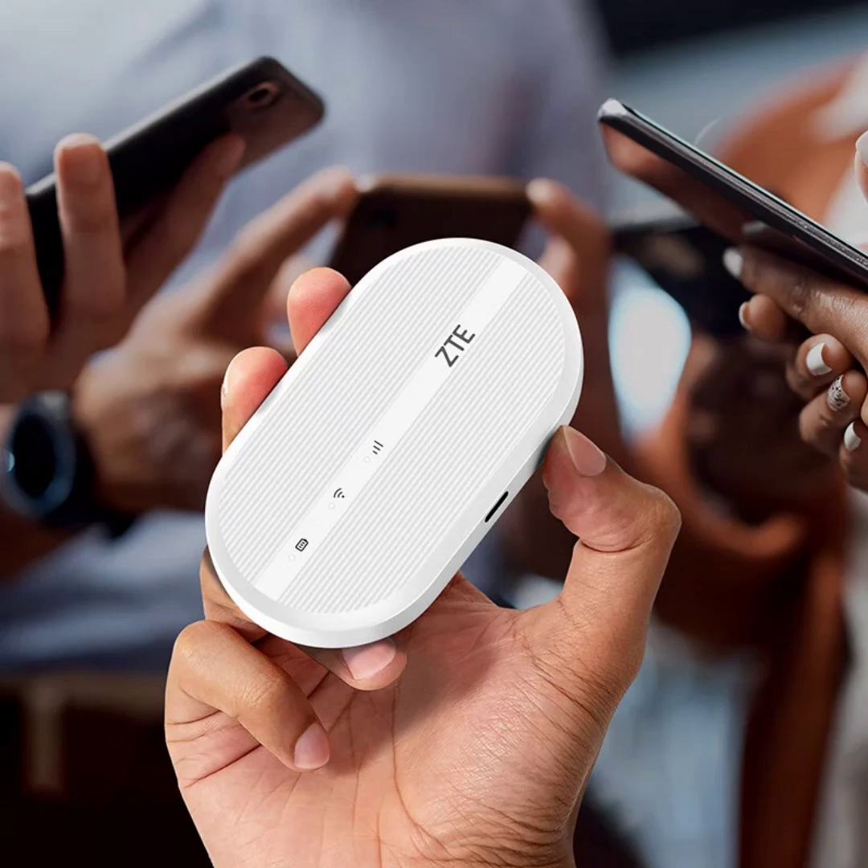Under the hood, it packs a proprietary chipset from ZTE, which the company claims delivers high performance and low power consumption, translating to a smoother internet experience for users. Performance-wise, it supports the Wi-Fi 6 protocol, enabling theoretical speeds of up to 287 Mbps.